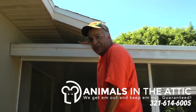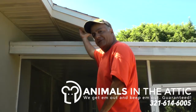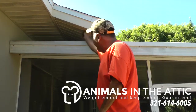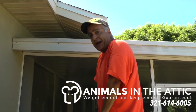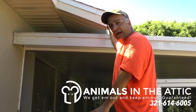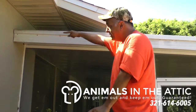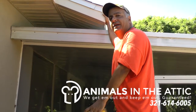They have something to stand on which gives them leverage. They get to push up on your soffit without anything disturbing them, and boom — they're in your house. If you're going to get a patio added onto your house, make sure they attach it to the overhang instead of underneath it. This way, wildlife doesn't have any leverage to break into your attic.